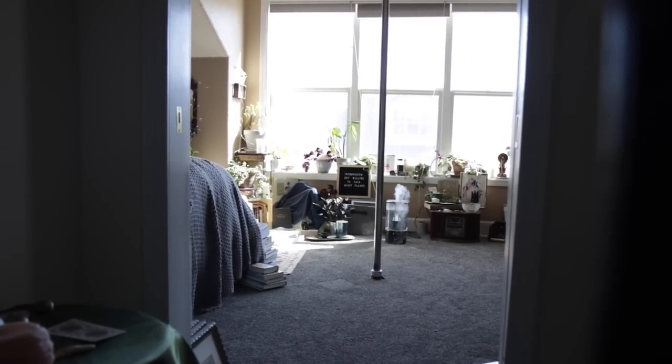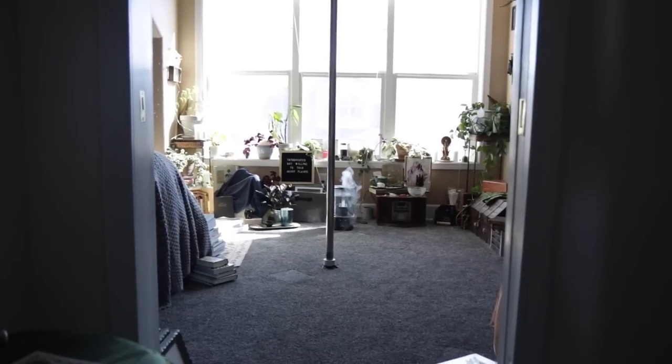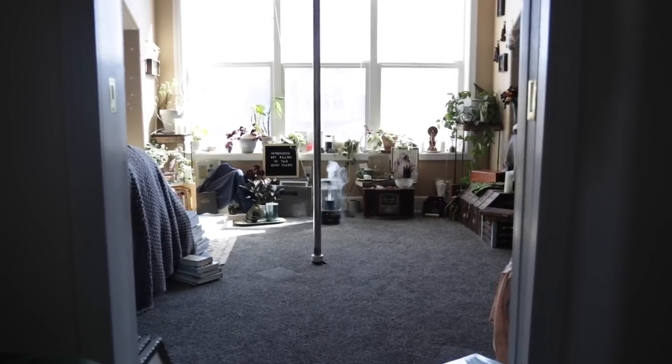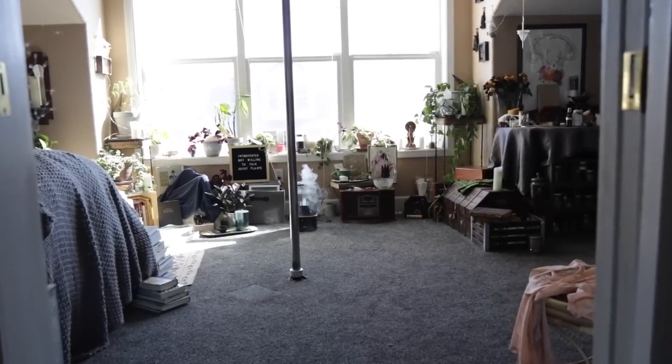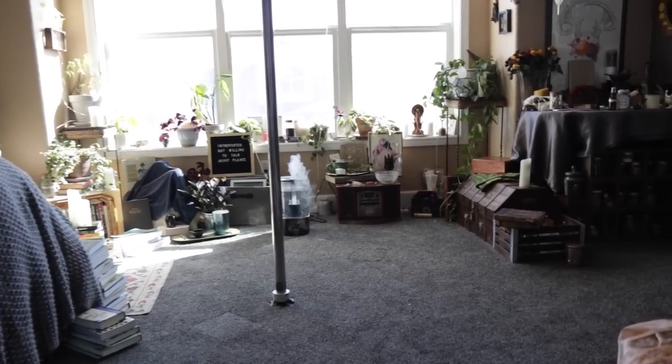And that is pretty much my room — that's where I spend most of my time. I hope that this answered some questions or gave you some kind of inspiration. But that's all for this video. And as always, best of luck, be kind to each other, and may your gods treat you as you've treated others. And until next time.